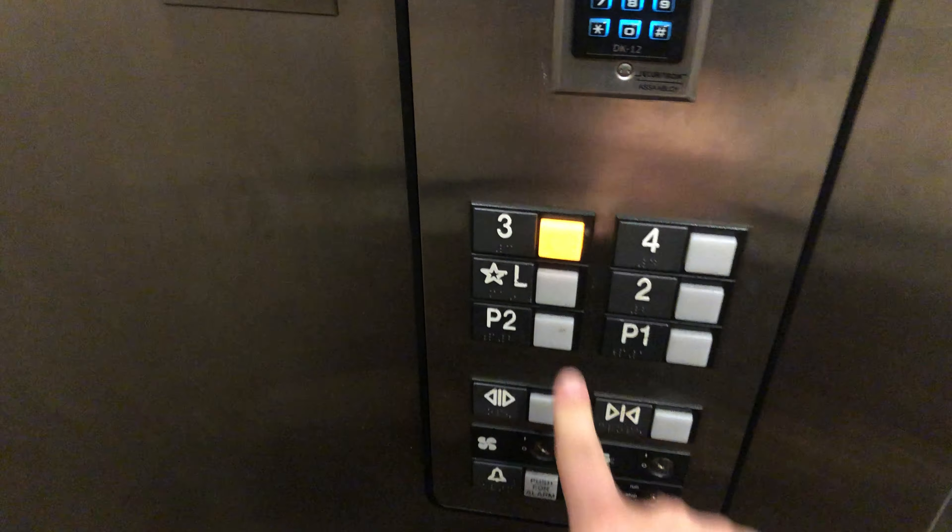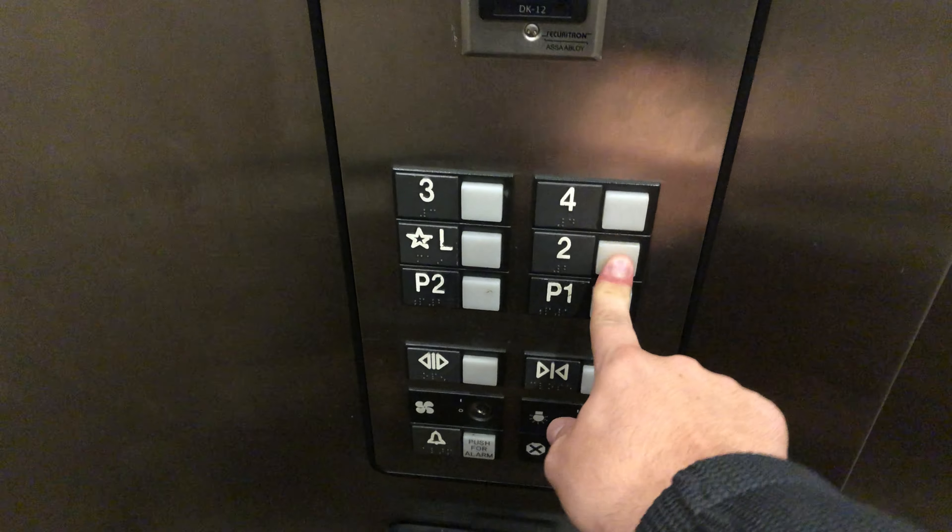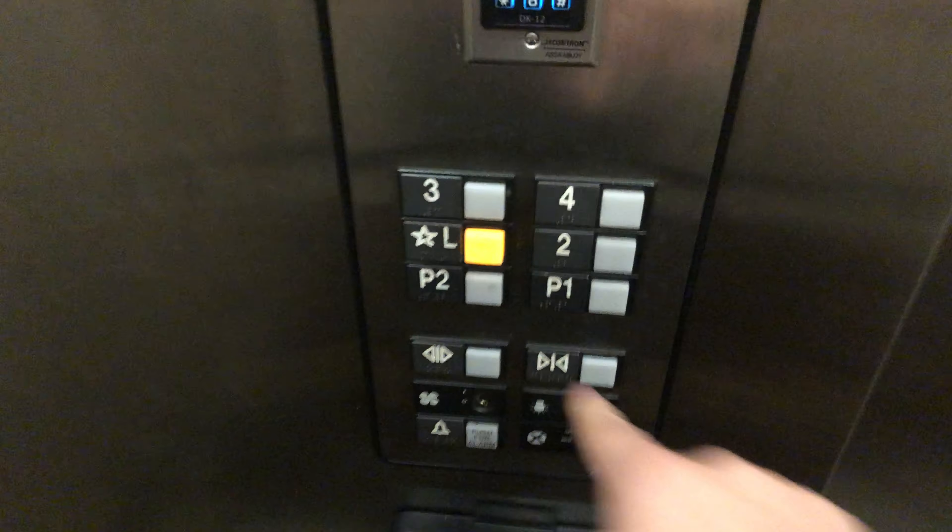Floor four — locked. Three — locked. Two — locked. The lobby's the only one that works, so here we go.